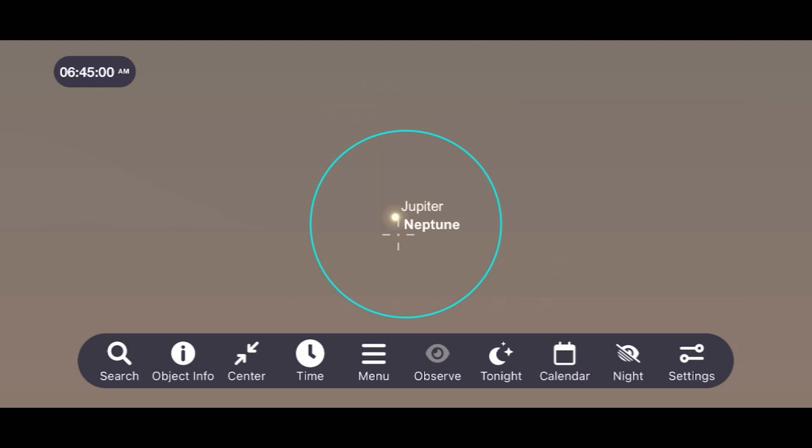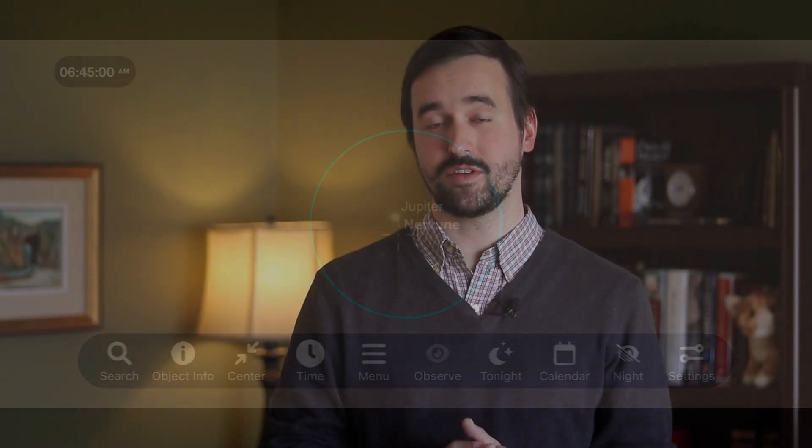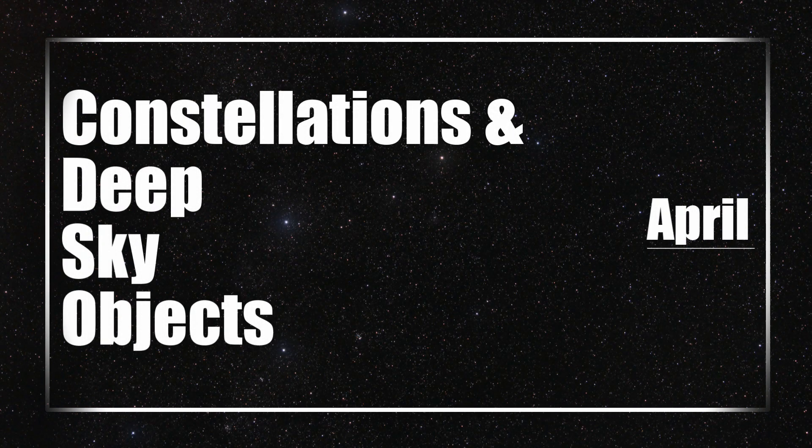The Neptune-Jupiter conjunction isn't going to be as easy to see or as impressive as the other close approaches mentioned, but it's still worth trying to catch on the 12th. My solar system observing challenge for this month is to observe one of the conjunctions occurring. The one I'm going to do my best to see is the conjunction of Venus and Jupiter on April 30th — two incredibly bright objects that will be remarkable to see whether you use no equipment or a high-powered telescope. Please share your experience in the comments.